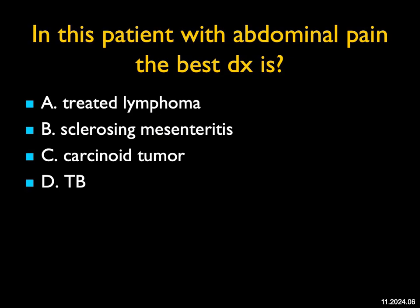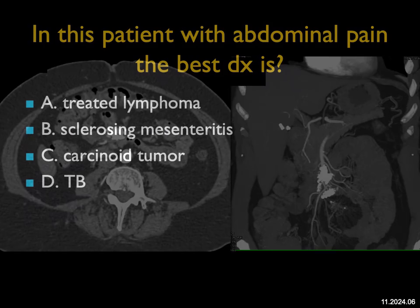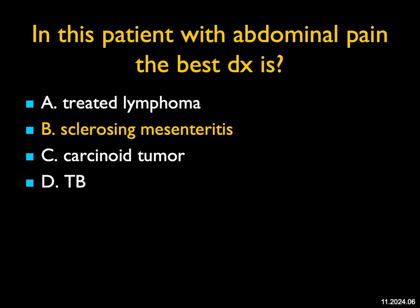In this patient with abdominal pain, what's the best diagnosis? There's a mass in the root of the mesentery that's almost entirely calcified. If this patient had lymphoma, treated lymphoma would be a consideration. Carcinoid has more of a desmoplastic reaction, and the entire mass here is nearly calcified — with carcinoid you don't see that much calcification. TB is a possibility, but TB is more common involving the terminal ileum with multiple punctate calcifications. This is a classic example of a densely calcified mass in the root of the mesentery with sclerosing mesenteritis — often a very challenging diagnosis.